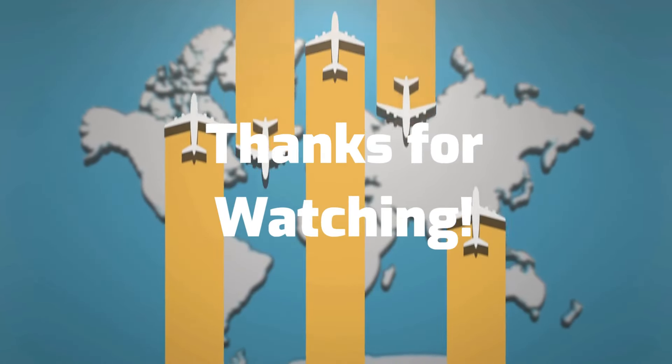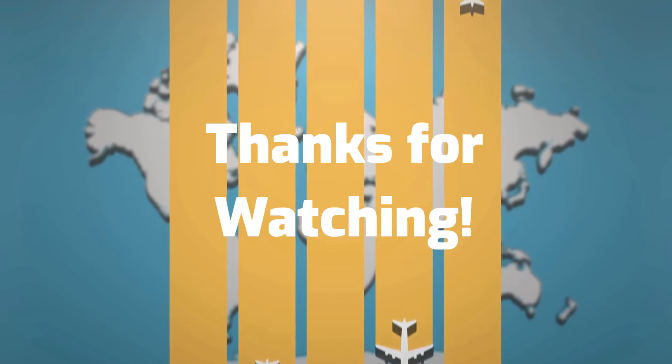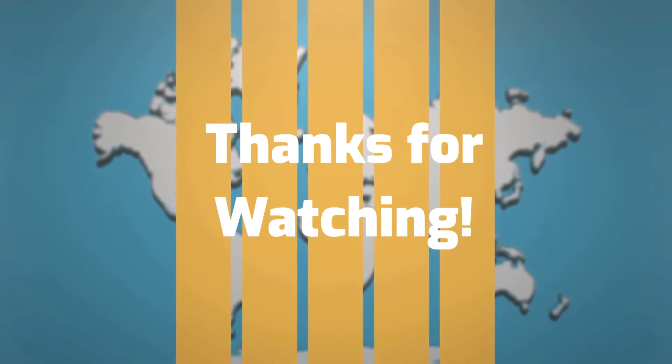If you found this video helpful, don't forget to like, share, and subscribe to Travel IQ for more travel tips and tricks.